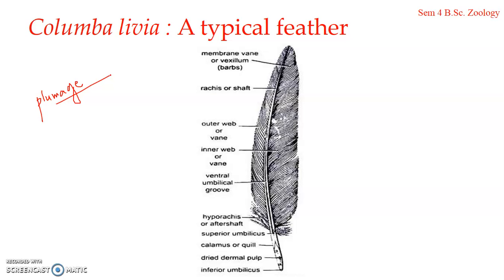Feathers are found only in birds and are modified reptilian scales. They are light in weight, strong, elastic, and waterproof, and found in many colors due to pigmentation — especially melanin pigment of various shades — as well as due to iridescence, where light falling on the feather produces different reflections. Now we can see the structure of a typical feather in pigeon.